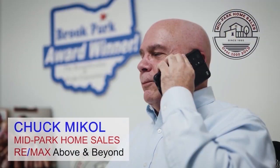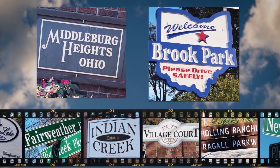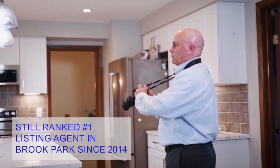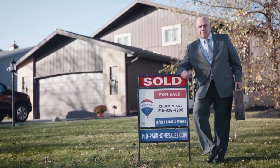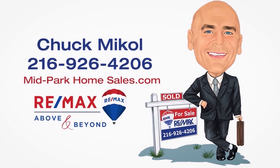I'm Chuck Michael at the RE-MAX office on Bagley Road. Some of you might know me as the Brook Park guy. I helped buyers and sellers in Middleburg Heights and Brook Park for 30 years. My specialty is listing your home and preparing it to sell for the highest possible price. So if you've been thinking about selling or just curious about your market value, just give me a call. I'll be right over.